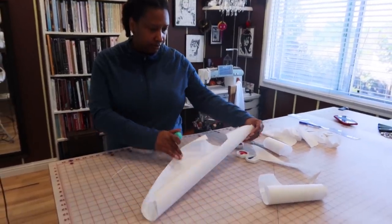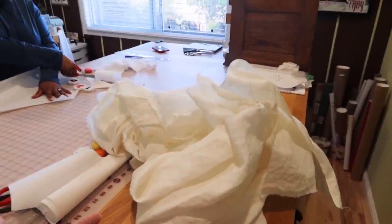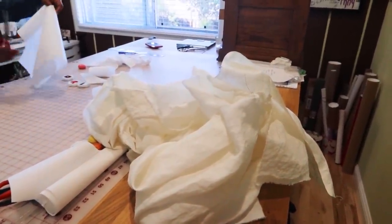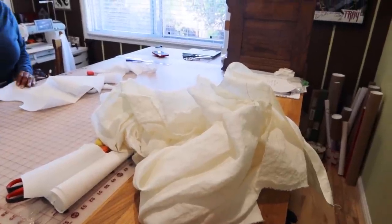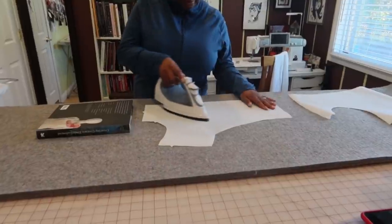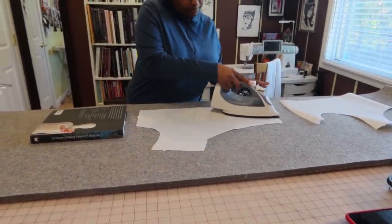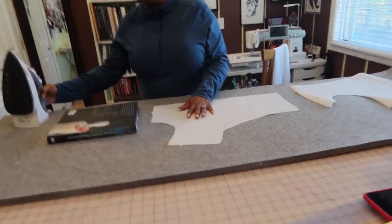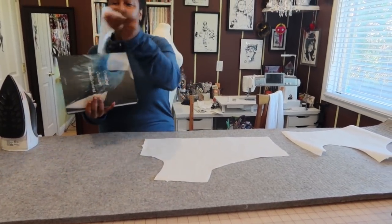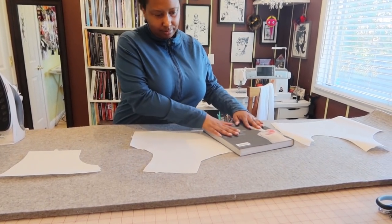We've also washed and dried a bunch of linen so we can make a petticoat and also the lining for this dress. So we're gonna iron that and then cut out lining pieces to make the lining. When ironing your pattern pieces, do it on the lowest setting and then throw a book on it — you can move that book, just move it, then move to the next one.